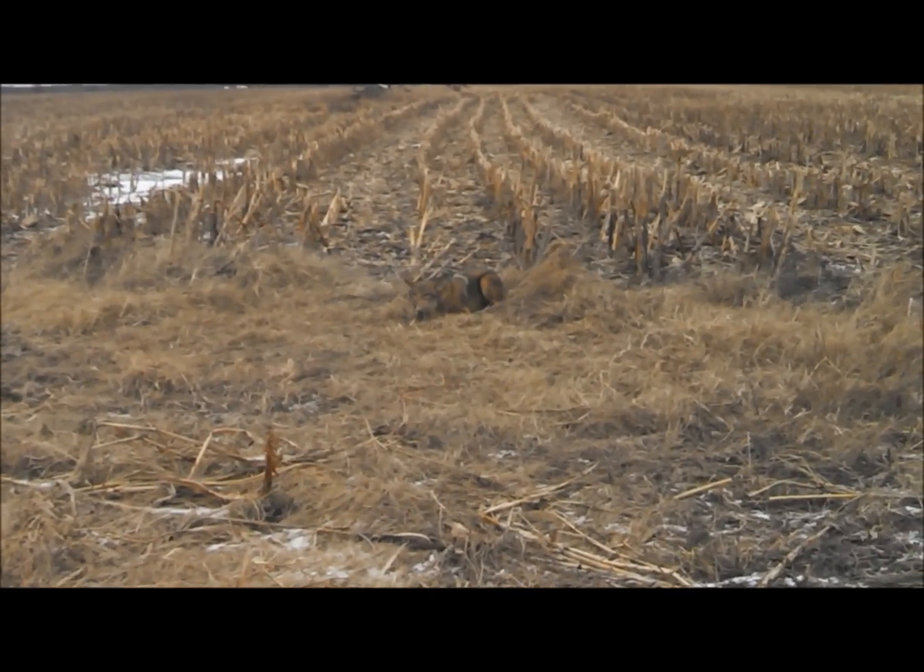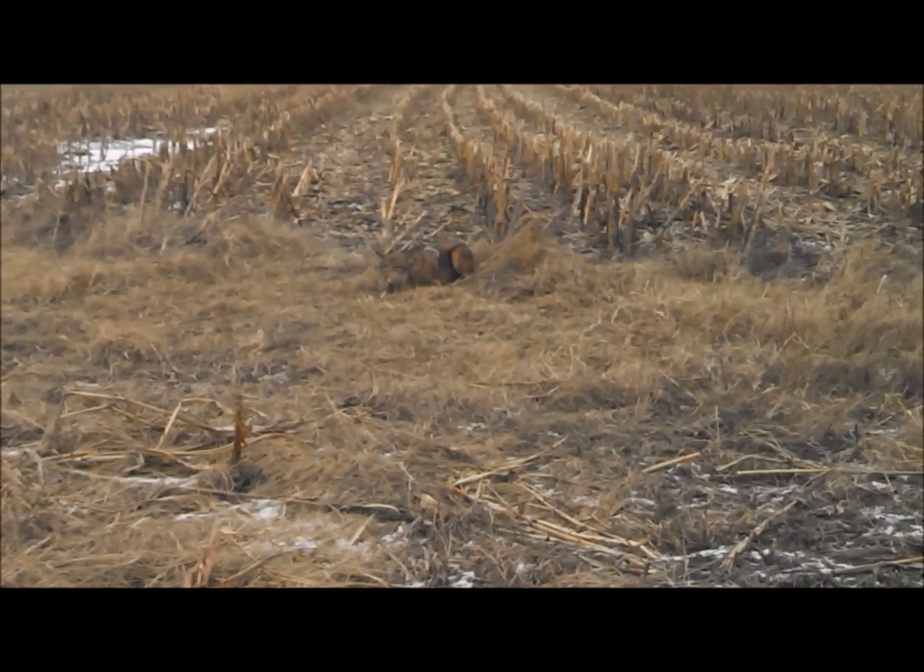Got another big boar coon here in a dog proof, set on sign. Getting about that time of year — the rut's starting. Get out there, set on sign, set for them big boars. We'll get this guy taken care of and move on.